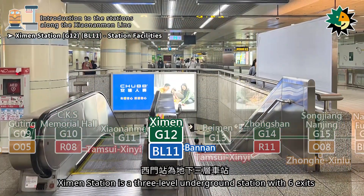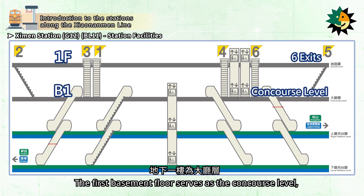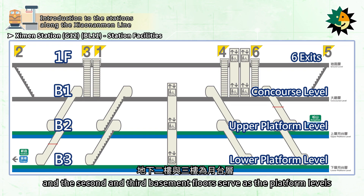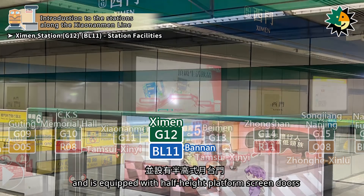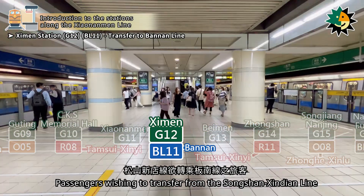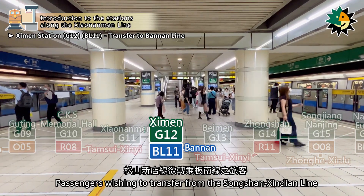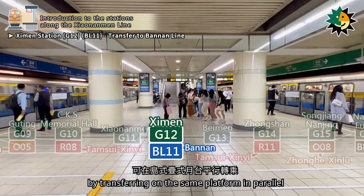Ximen Station is a three-level underground station with six exits. The first basement floor serves as the concourse level, and the second and third basement floors serve as the platform levels. It has an island platform design for parallel transfers and is equipped with half-height platform screen doors. Passengers wishing to transfer from the Songshan-Xindian line to the Bannon line can do so by transferring on the same platform in parallel.